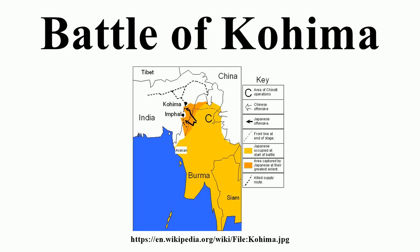The Battle of Kohima was the turning point of the Japanese Ugo offensive into India in 1944 in the Second World War. The battle was fought in three stages from 4 April to 22 June 1944 around the town of Kohima in Nagaland in northeast India. From 3 to 16 April, the Japanese attempted to capture Kohima Ridge, a feature which dominated the road by which the besieged British and Indian troops of IV Corps at Imphal were supplied.